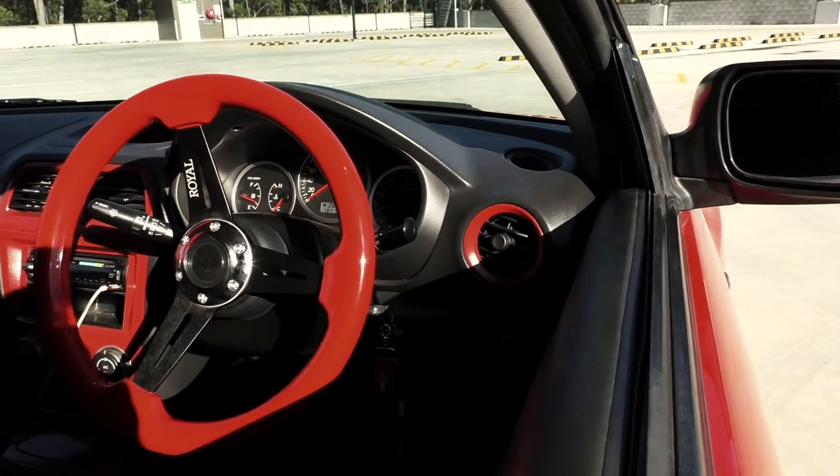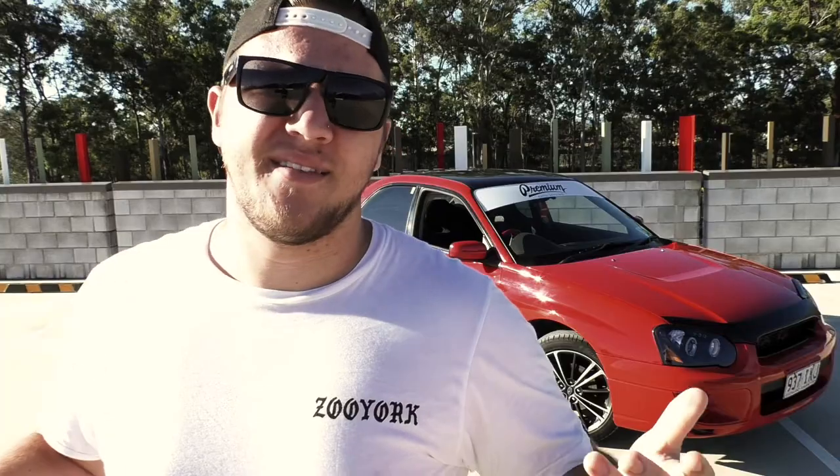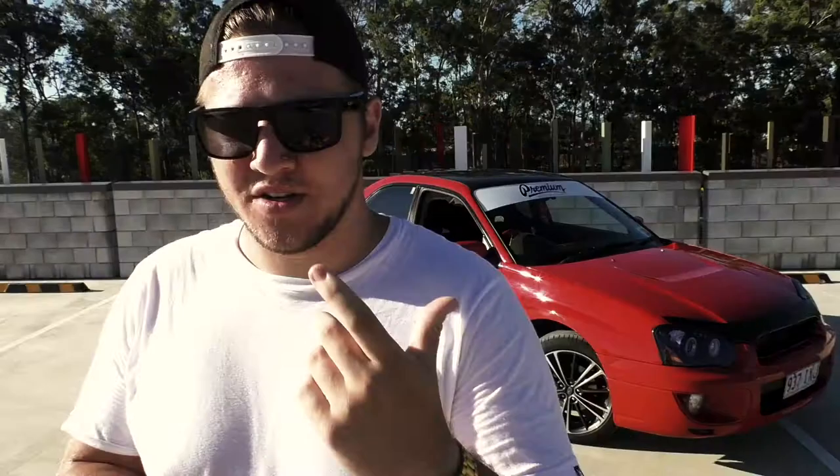Moving on to the interior — I have a Grip Royal steering wheel and horn. Shout out to them, they make the best steering wheels. It's red on brushed black metal, it's sexy. I also sprayed the dash accents and the little aircon rings red, and I've got a custom Momo shifter — keeping it red.